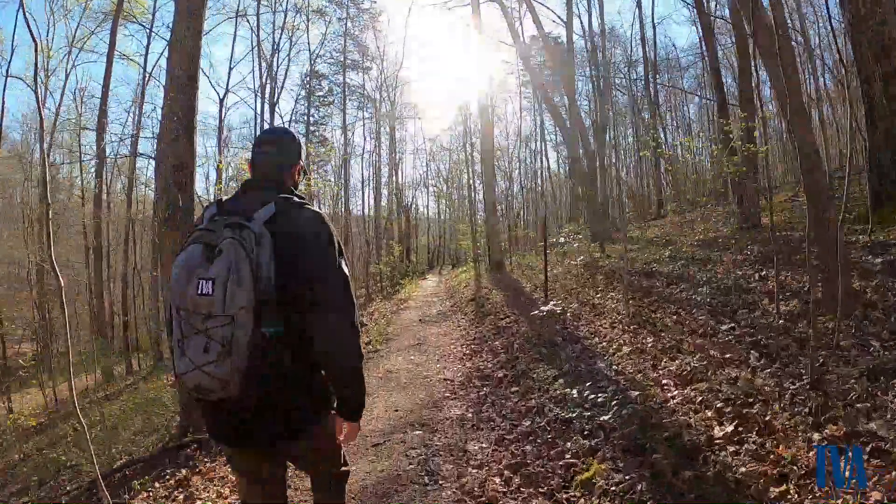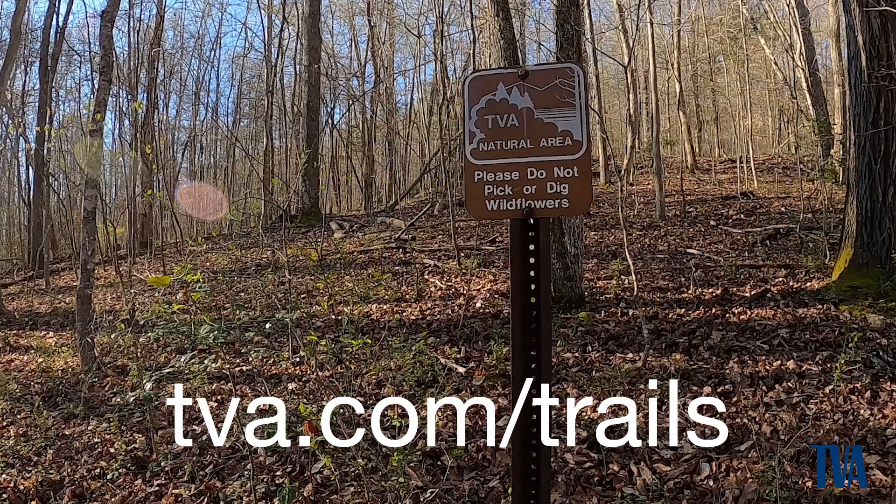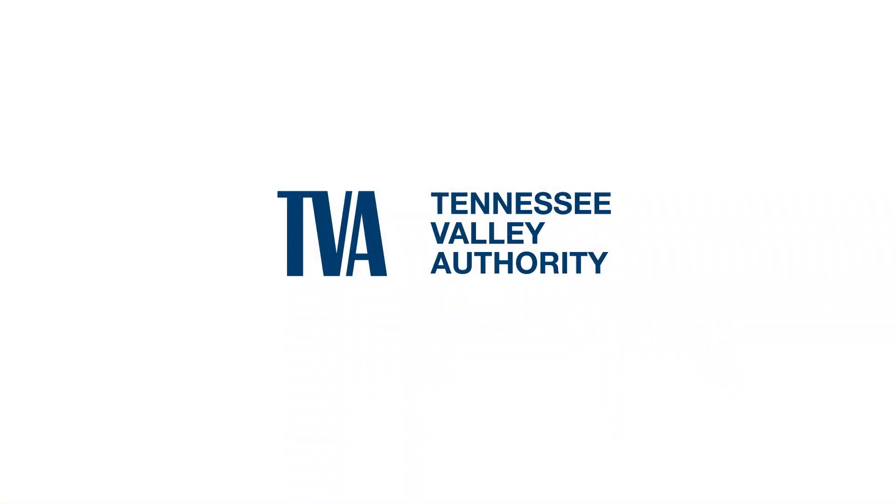Remember, please stay on the trail, pack out what you pack in, and please refrain from picking any wildflowers or removing any plants.